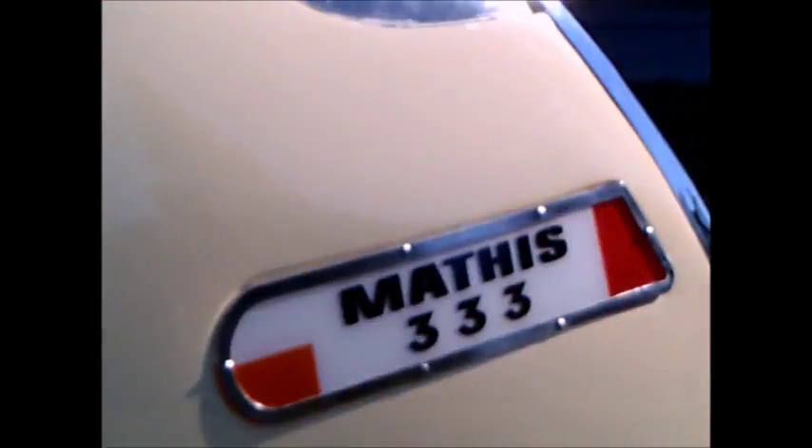It has two wheels in the front and one in the back. Inside, there's the instrument cluster and gear shift down below — imagine how light this car must have been.